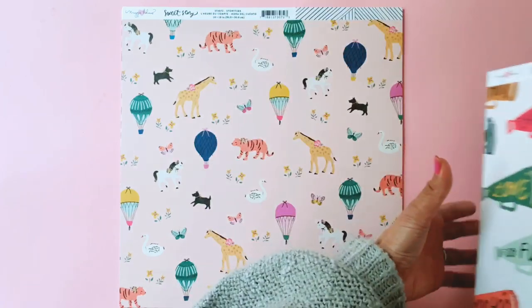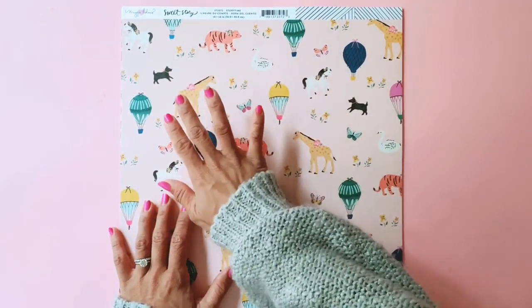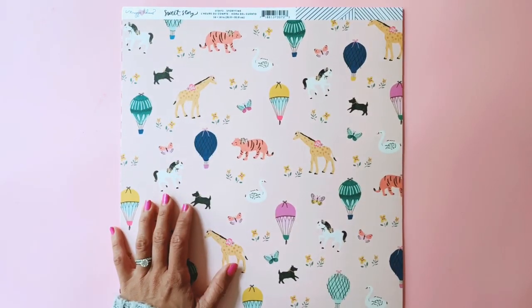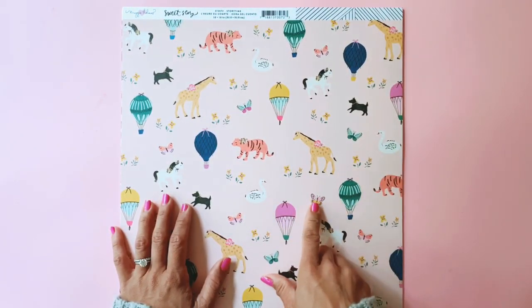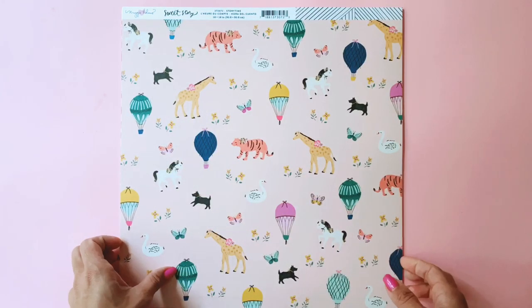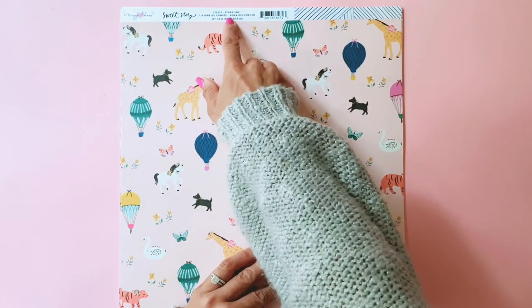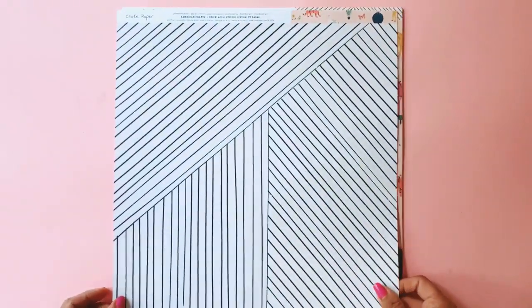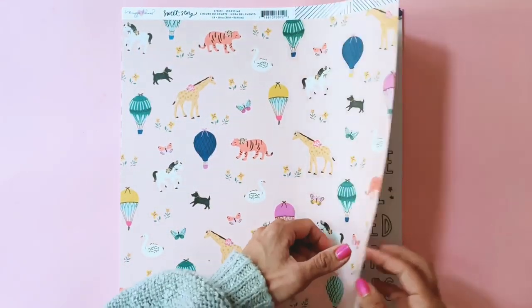And here is a mix of all the icons — you've got the tiger, the little doggy, the hot air balloons, swans, and she's added a butterfly and a giraffe. Absolutely beautiful. This one's called Storytime. Black and white on the back.